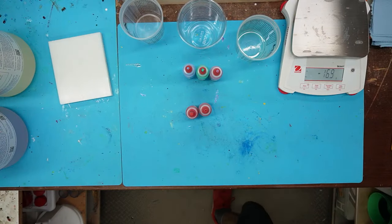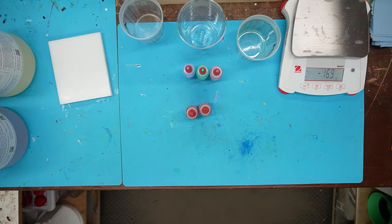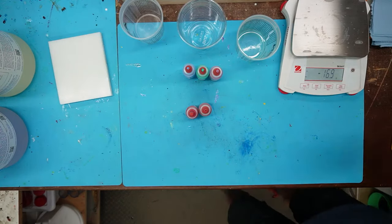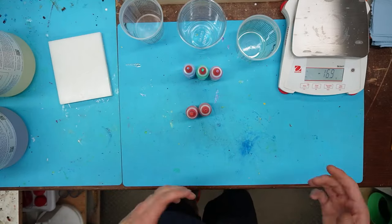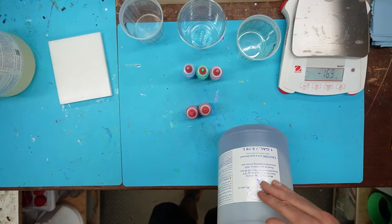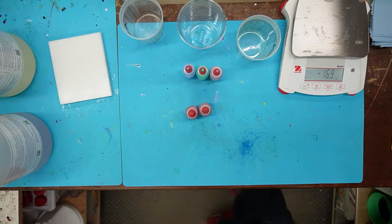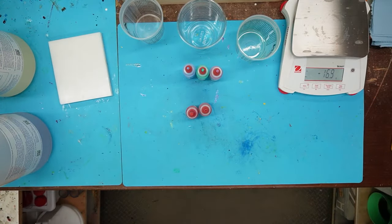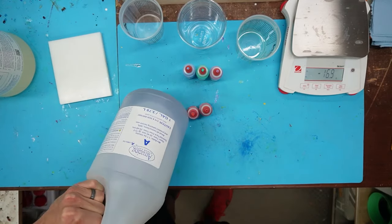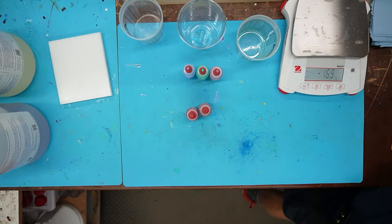For color swirl blanks I typically pull out Alumilite Clear Slow — that's my favorite resin. For live streams it works out better because we can get stuff made in the pot in about 15 minutes. With Amazing ClearCast we've got to sit and wait about 30 minutes. I literally wouldn't pull this out for color swirls usually, but I have a lot of it and need to use it up. The temperature sweet spot seems to be somewhere between 120 and 130°F.